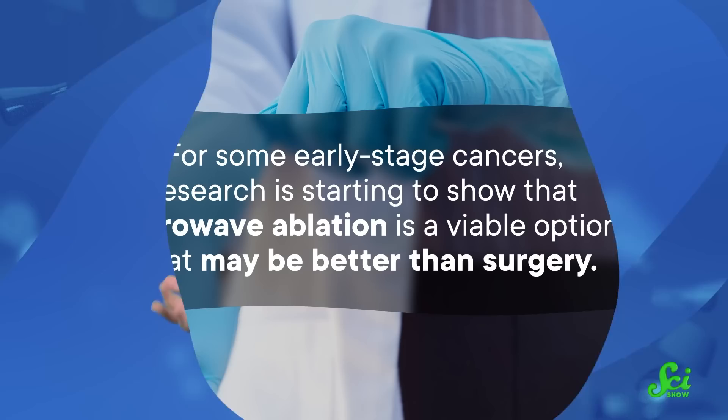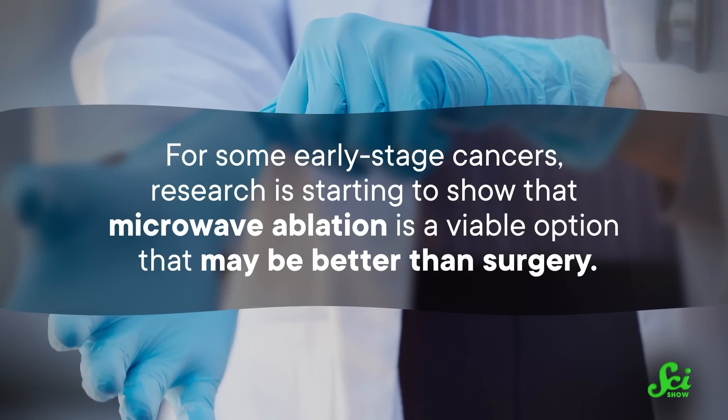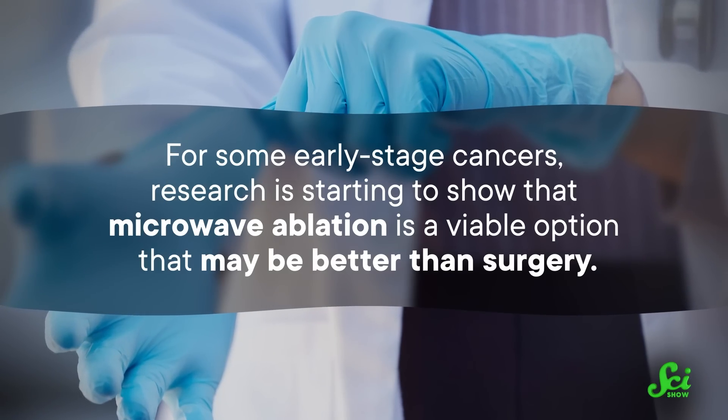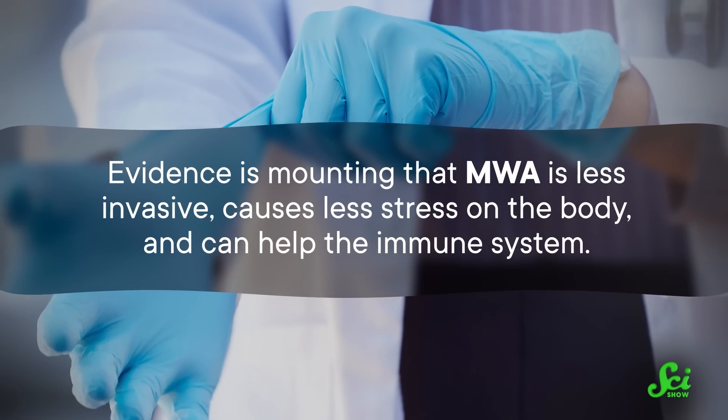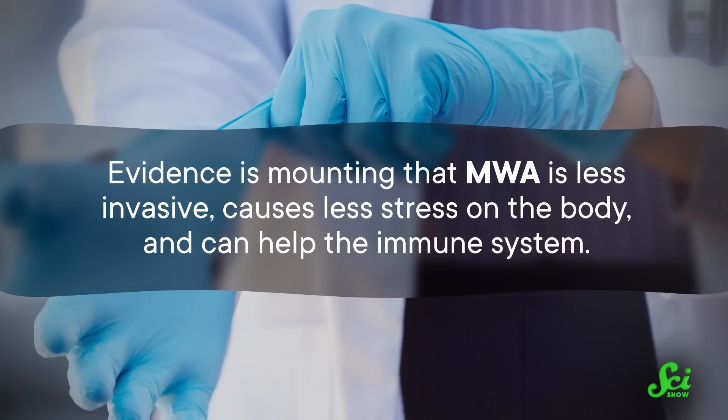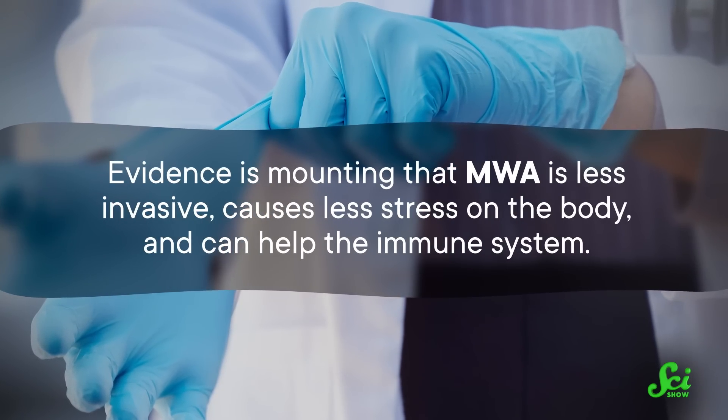Compare that to surgery, which totally removes the enemy along with any evidence your immune system can use if the cancer comes back. For some early-stage cancers, research is starting to show that microwave ablation is a viable option that may be better than surgery. Evidence is mounting that MWA is less invasive, causes less stress on the body, and can help the immune system.